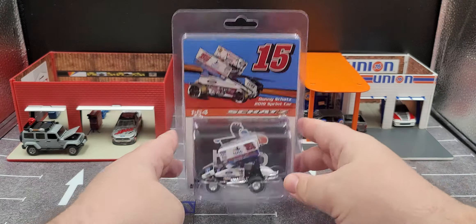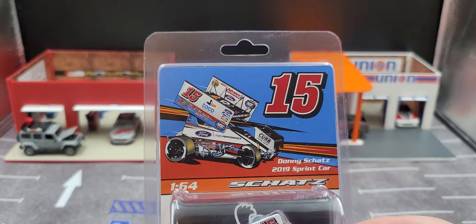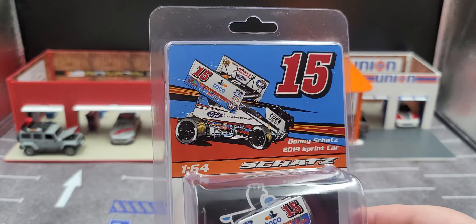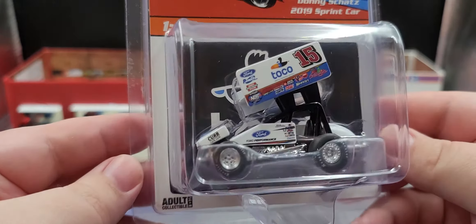Alright, with that out of the way, let's take a look at the packaging. It comes in a collector-friendly clamshell packaging featuring a rendering of the car, the number 15 Donnie Schatz 2019 sprint car, the Schatz 1:64 logo, and the Toco logo in the background, with the car featured nicely in the bubble.